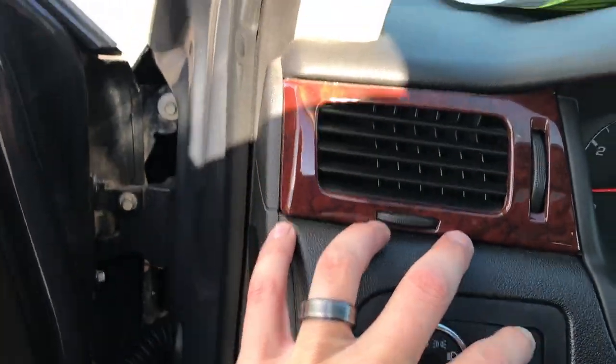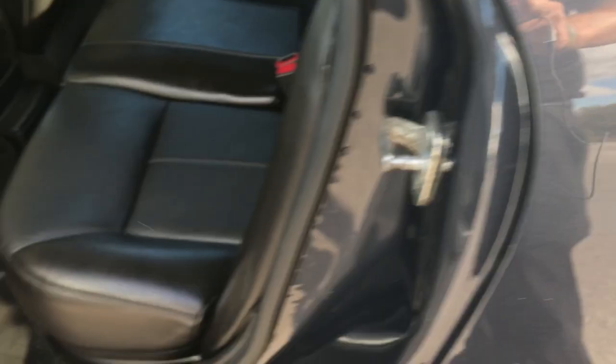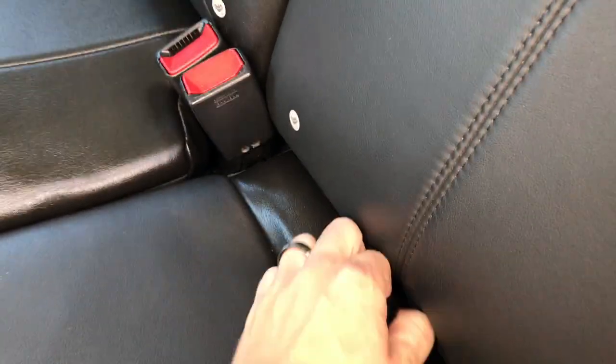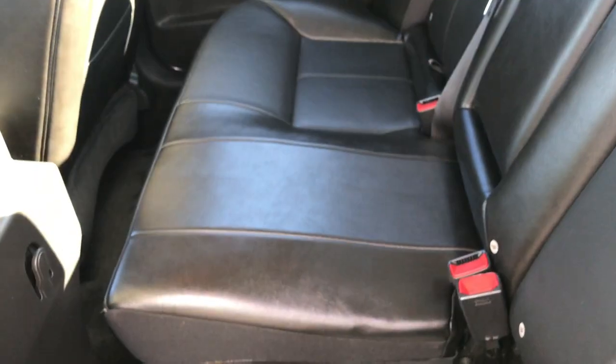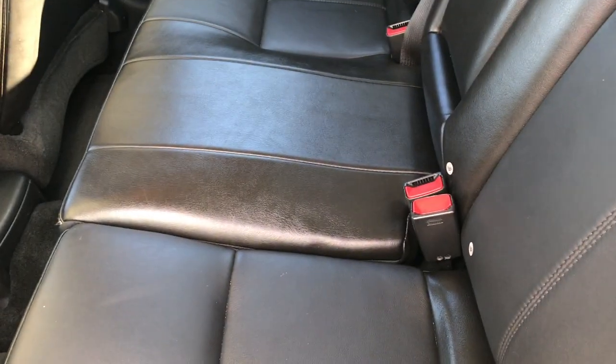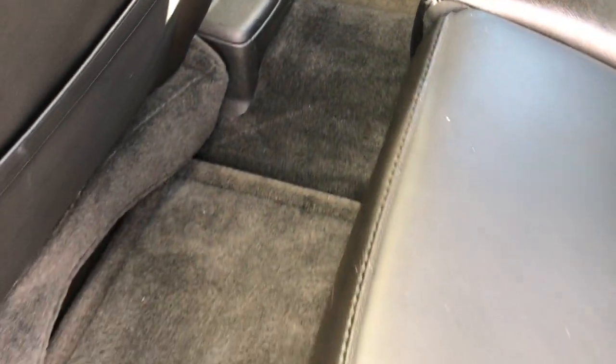Take a quick look at the back seats, and then we'll check out under the hood and the trunk. Back seats are very clean as well. These seats here do fold up and then these come down for extra storage. You can see it's very clean back here, no rips or tears. Latch child safety system. We've got factory floor mats and the carpet is in excellent shape back here as well.